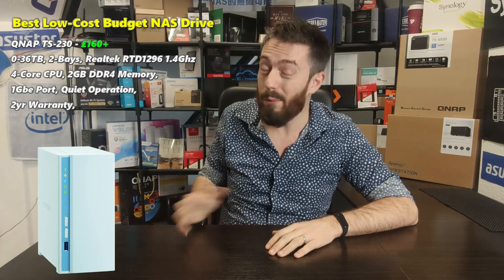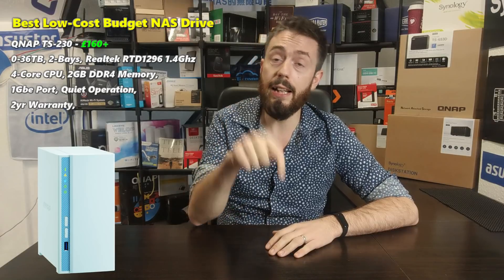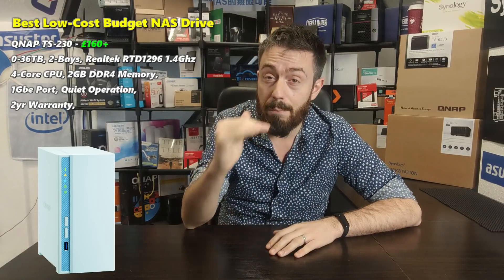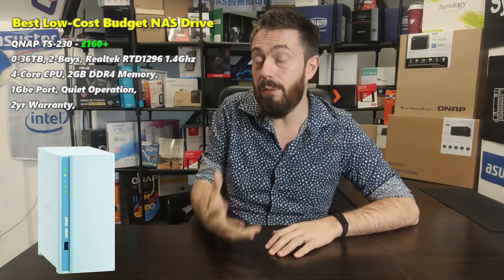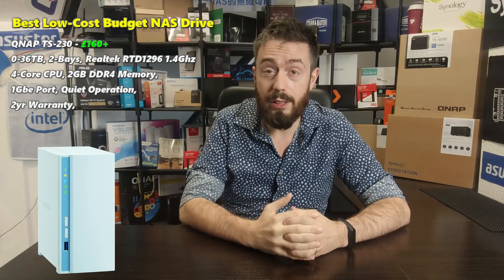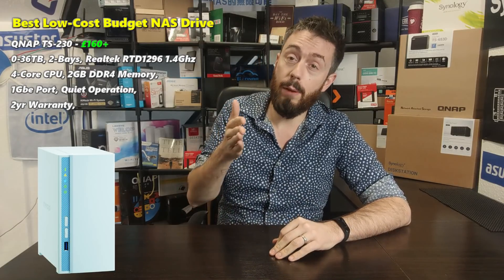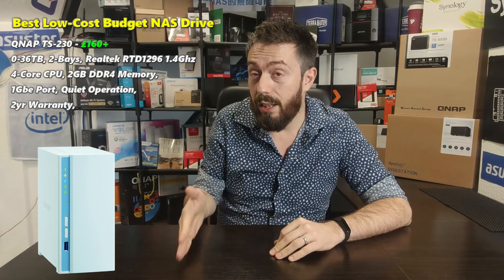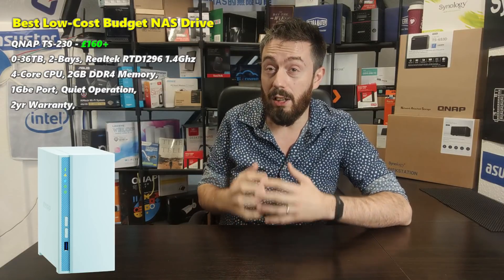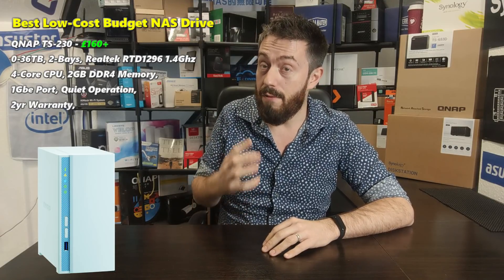You also get a surveillance app, backup tools, and Hybrid Backup Sync 3. At this price point — around £160 for a two-bay — it is an incredibly compact and affordable solution. For a quad-core NAS with 2GB of DDR4 memory, that is very good value, even though the memory can't be upgraded. The TS-230 is one of the best budget solutions QNAP has released in about five years. It finds an excellent balance between an efficient CPU, QTS operating system support, 2GB of memory, and a very compact, low-noise chassis.